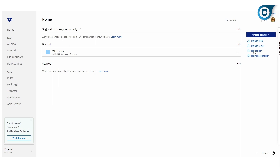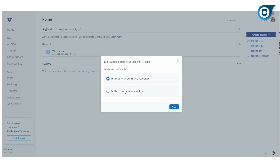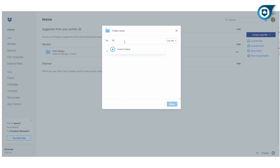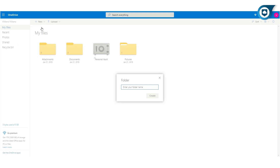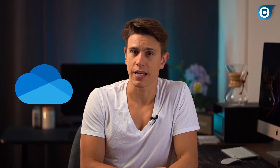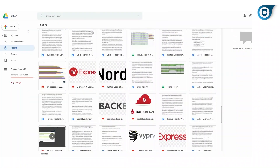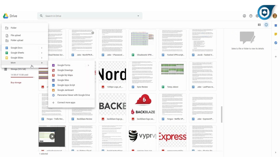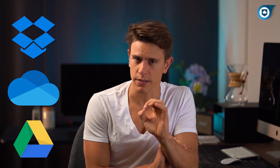Dropbox is the service that made cloud storage mainstream. Unlike the other two, it's been focused on cloud storage since the very beginning, and was also one of the first cloud storage services that could be used as a collaboration platform rather than just extra storage space. Microsoft OneDrive comes standard on all Windows PCs, benefits from great exposure, and syncs with the whole Microsoft Office suite — and it's the most secure of our three contestants. Google Drive is easy to use with other Google Apps like Docs and Sheets, offers the most storage space, and the most customer service help for beginners. All three contenders make strong cases, but only one can be the best.